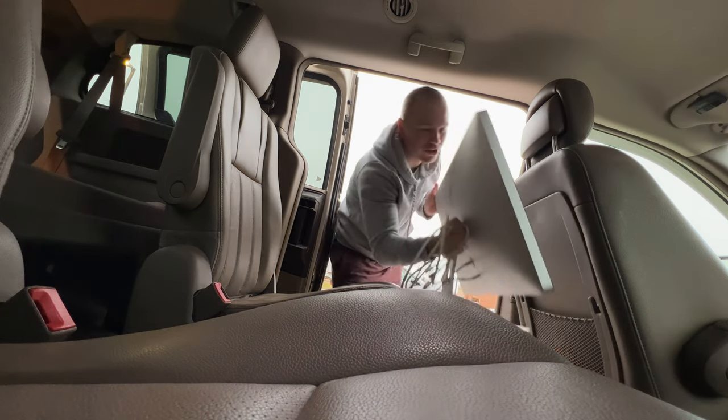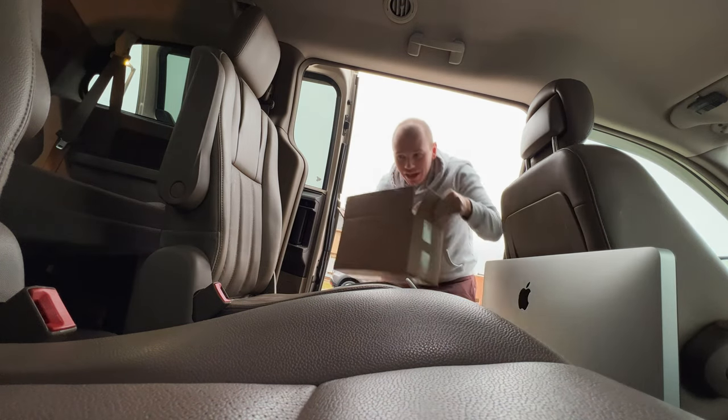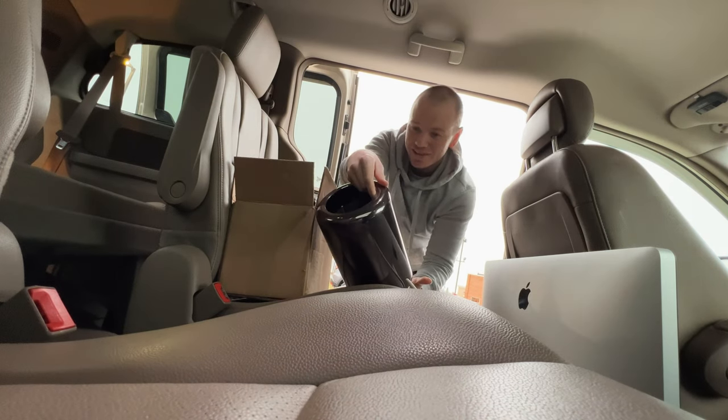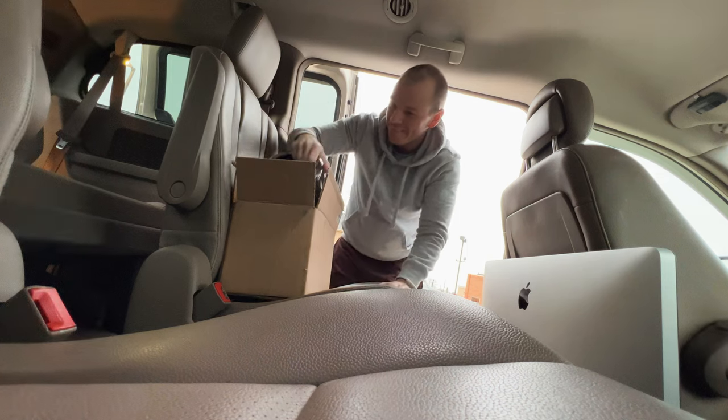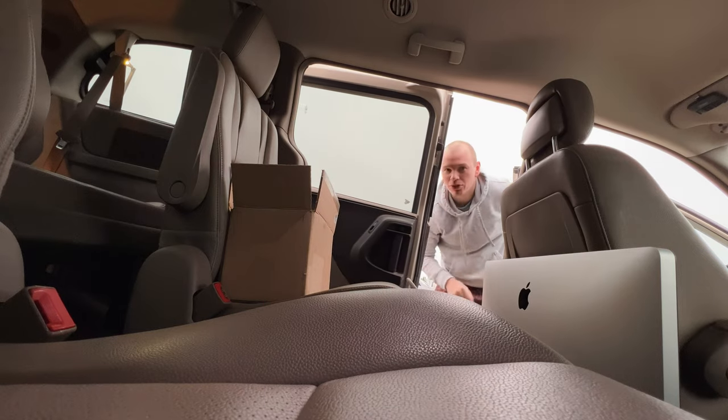So I just pulled in, and I think the guy is pulling up now, so I will see you after I get the computer. We made the exchange — got the monitor right here, and the computer right here in all of its beautiful glory. This thing is so pretty. Hopefully everything works.